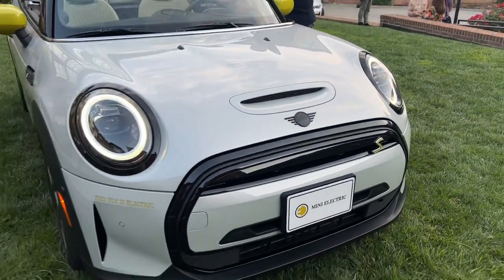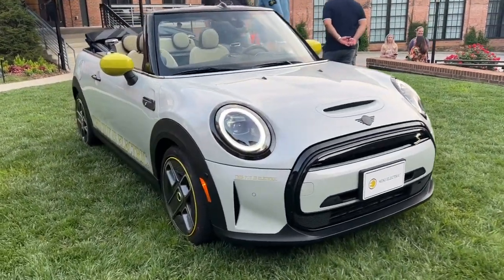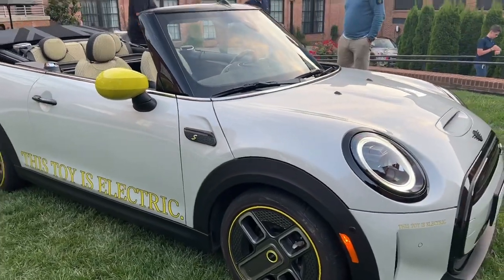Because behind me is the Mini Cooper SE Convertible Concept. This thing is super cool, and in this video we're going to do a full walk-around and show you the cool gadgets and gizmos. I'm really hoping this thing will make it into production. Let's take an in-depth look at the Mini Cooper SE Convertible Concept.